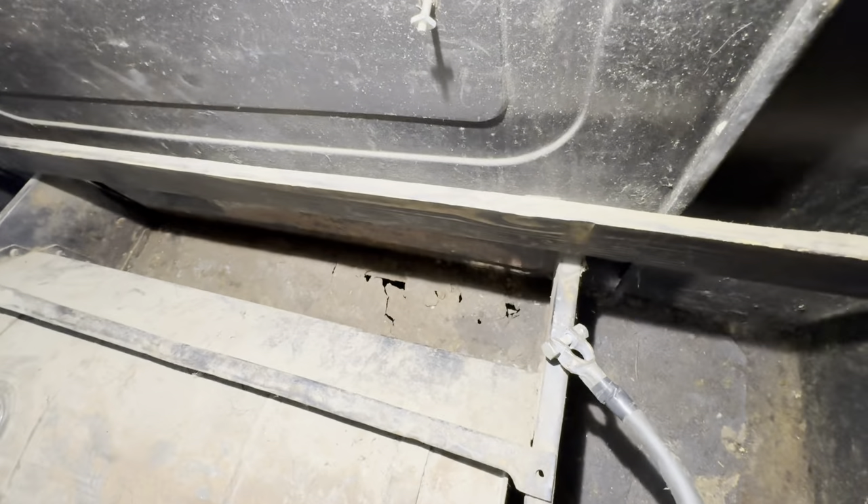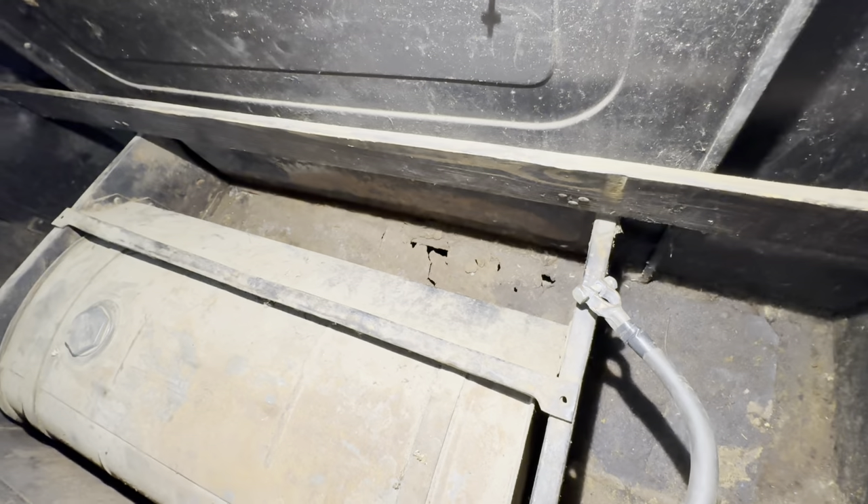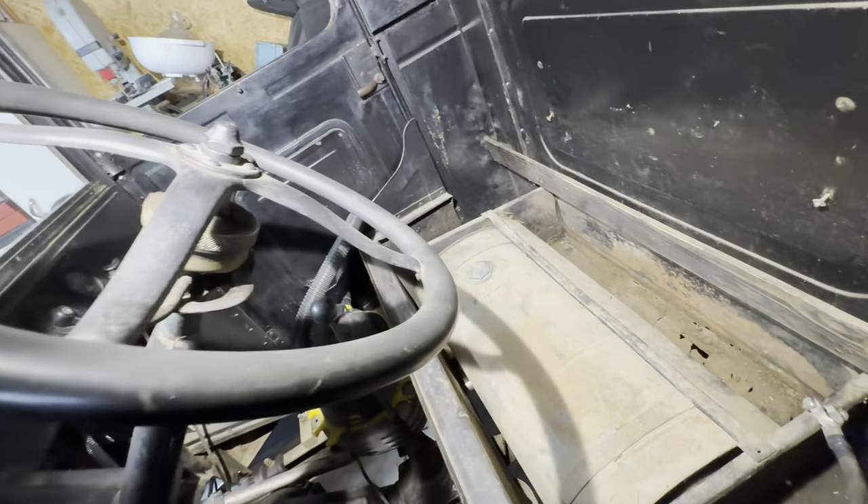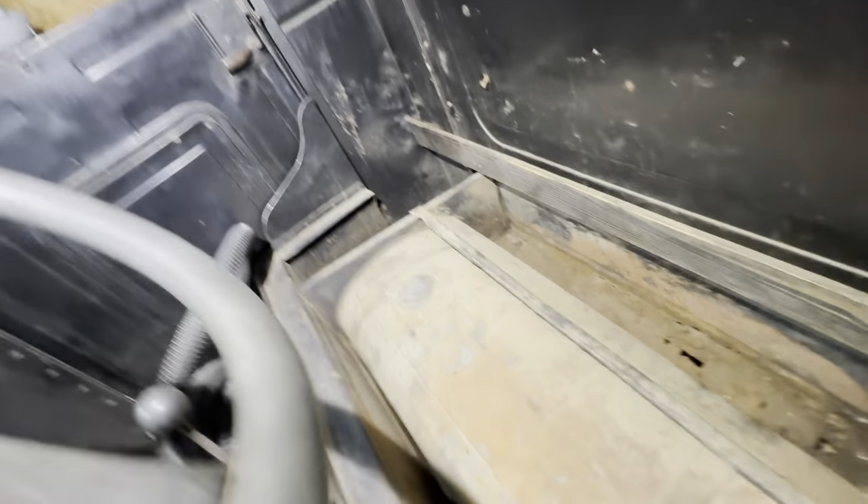Not a big deal back there — I can cut that out, tack some new stuff in, or I can just put an overlay. No big thing. So that's the inside, coming along real nice.